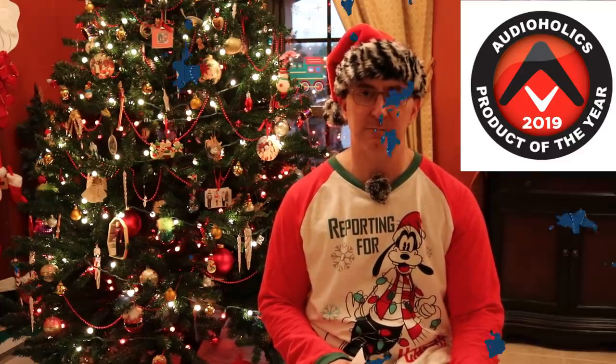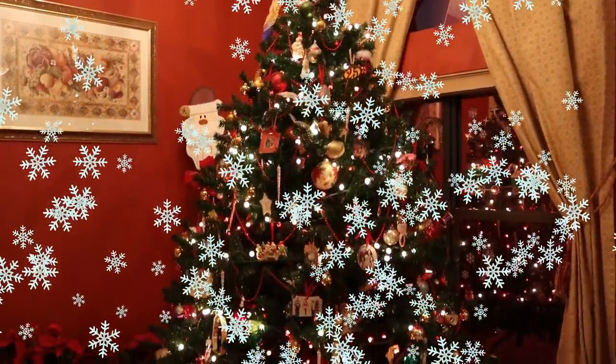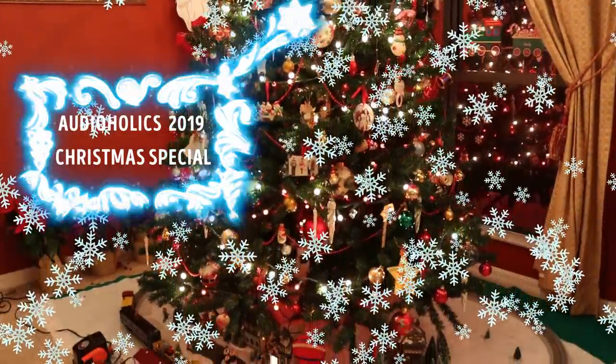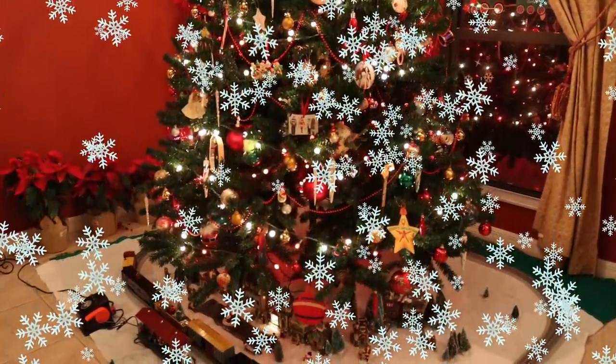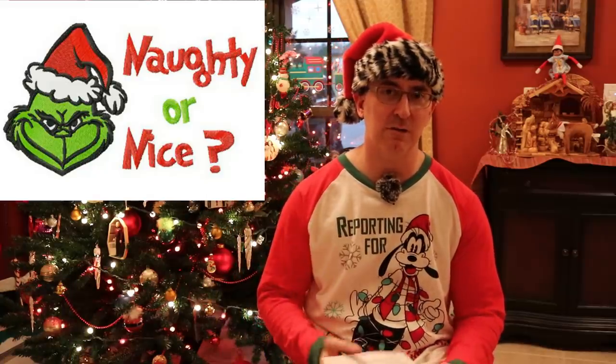So what were the best products that Audioholics reviewed in 2019? Let's do a review on the products of the year. Hey folks, I'm Gene Della Sala with Audioholics. I hope you guys had a wonderful Christmas and I wanted to go over the list of all the products that we covered that we thought stood out in 2019.